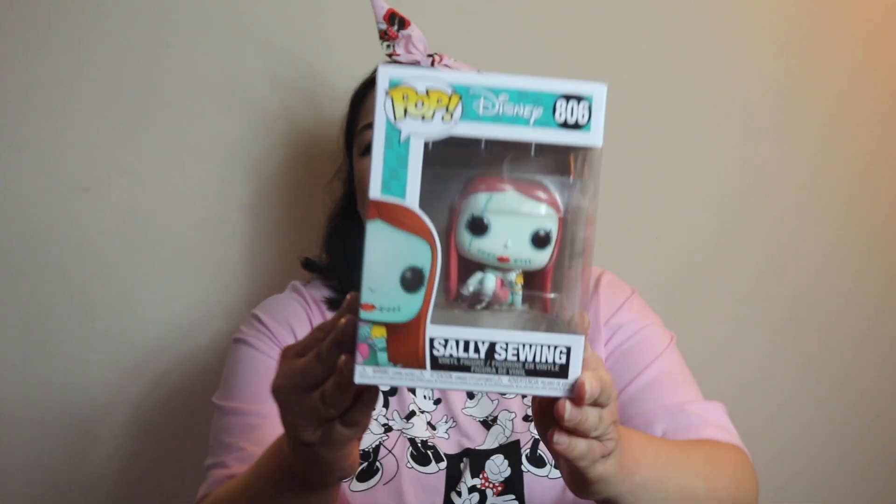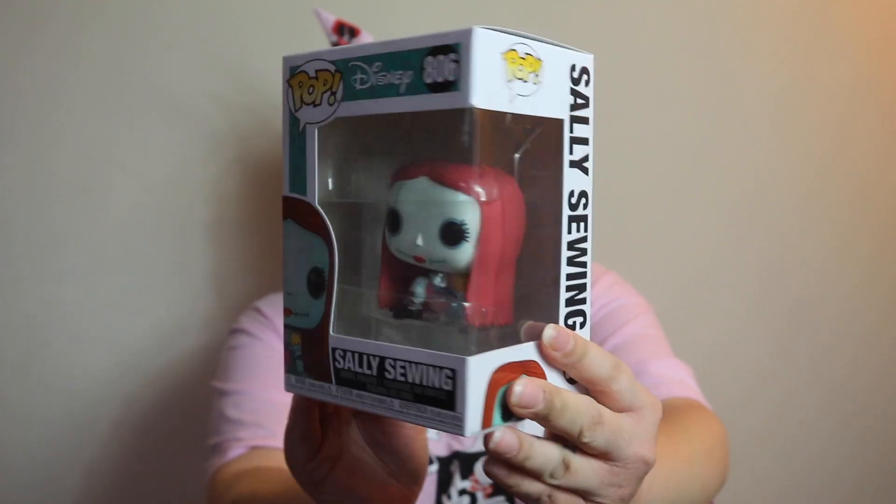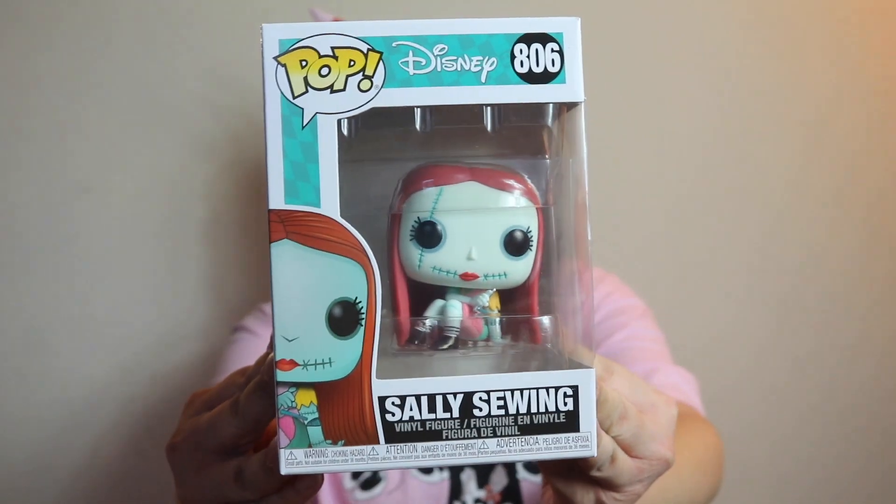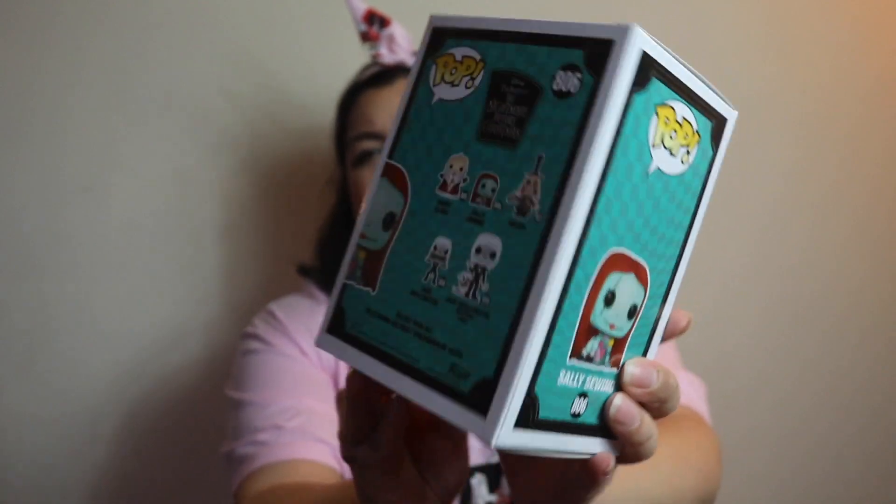I did previous videos of me organizing my Pops, but since then my brain said 'you have a lot of space, let's go buy more' — and now I don't have space in my closet. If you guys want to see an updated version, let me know in the comments. Last but not least from Hot Topic, I got this cute Sally Pop from Nightmare Before Christmas. I'm not the biggest fan of the movie, but when I saw Sally she looks like an absolute doll, so I had to get her.